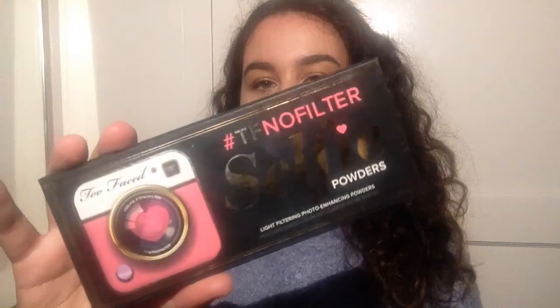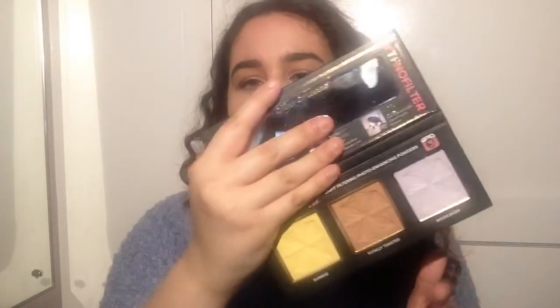I also picked up this — it's called No Filter selfie powders. I don't really know why I picked it up to be honest. If anyone has this, can you tell me how to use it? It's just yellow, brown, and purple. I'm not sure how much it was.